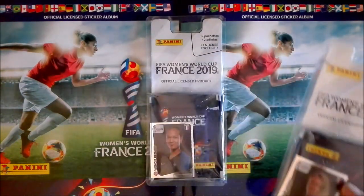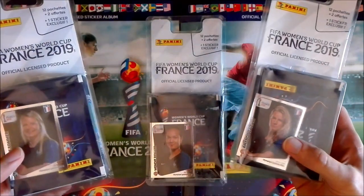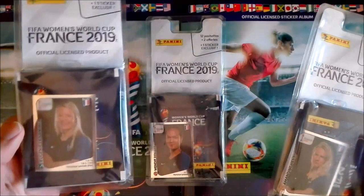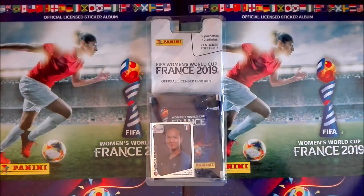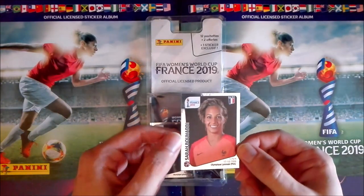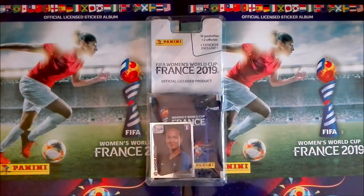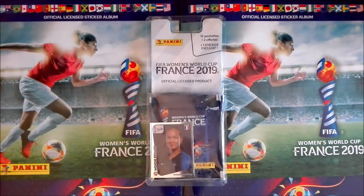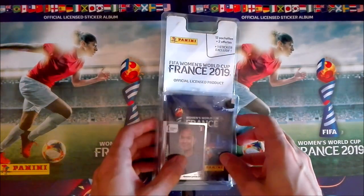I have here the French captain, and also two more: Amandine Henry and Eugenie Le Sommer. The other two I also have — I already opened another blister with a different special sticker, Sarah Bourradi, the French goalkeeper. There's five different ones total. The other one I still don't have, but hopefully I can get it. Let's see what we have inside this blister.